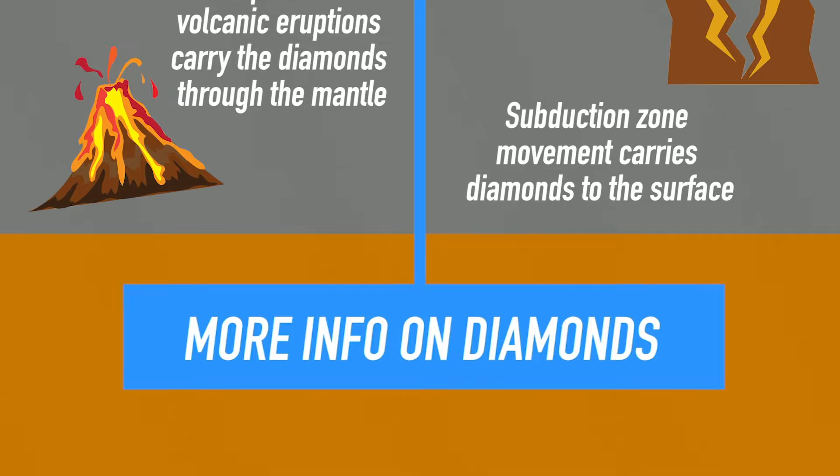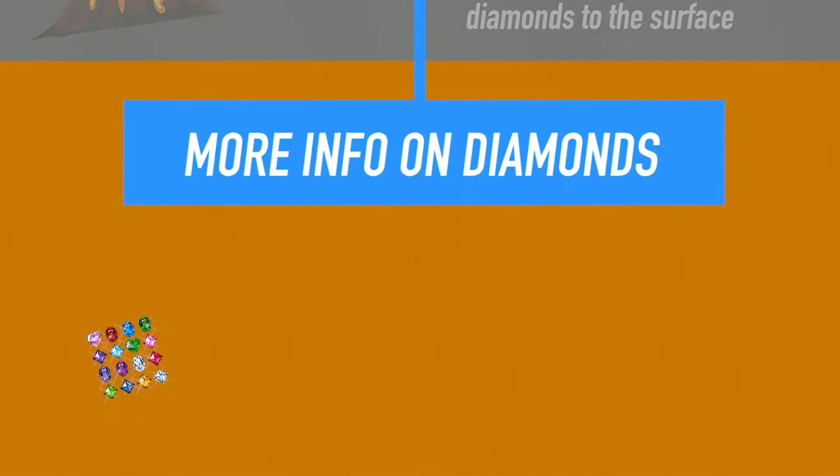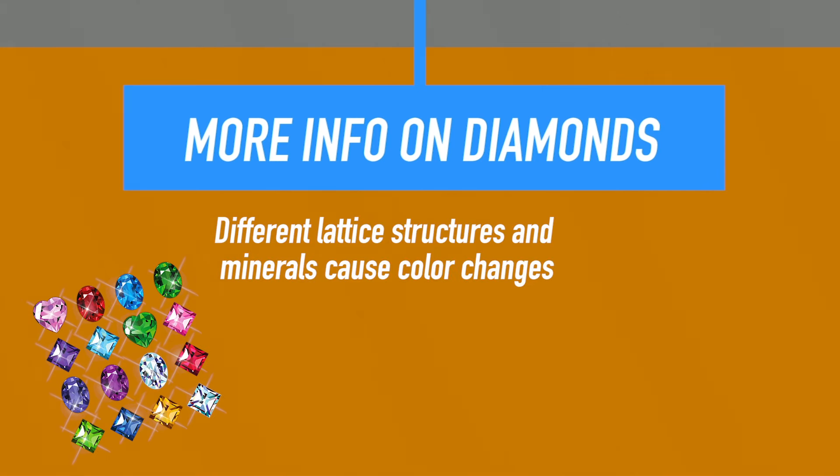Different lattice structures in these diamonds and different mineral contaminations make the different colors of the diamond. For example, graphite in a diamond can turn it black or a dark color, whereas pure diamonds without any contamination are clear.